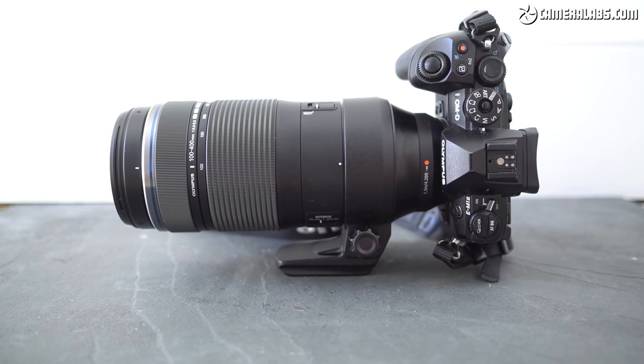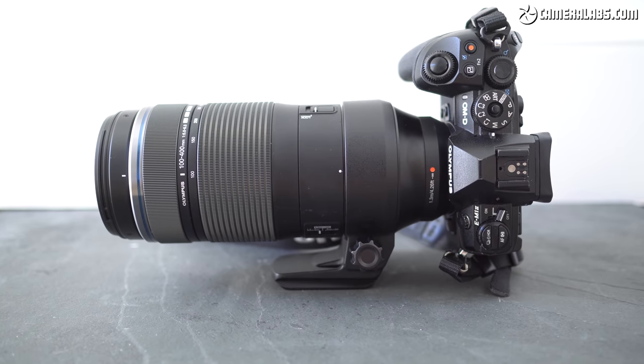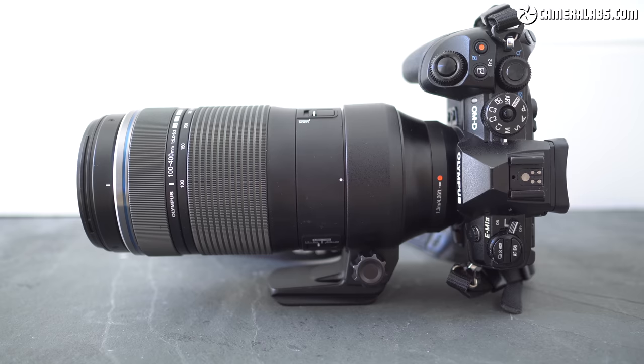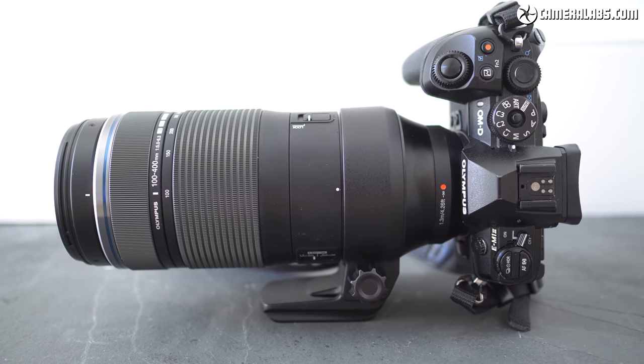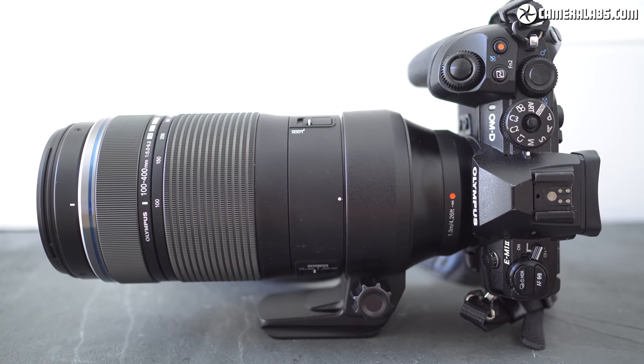Hi, I'm Gordon from CameraLabs and this is my review of the Olympus 100-400mm f5-6.3, a mid-range telephoto zoom for the Micro Four Thirds system. Announced in August 2020, it will cost around £1,100, pitching it a little below the Panasonic Leica 100-400mm f4-6.3.